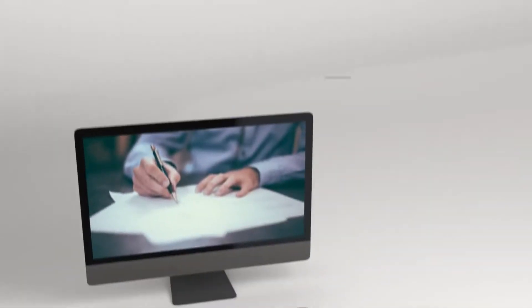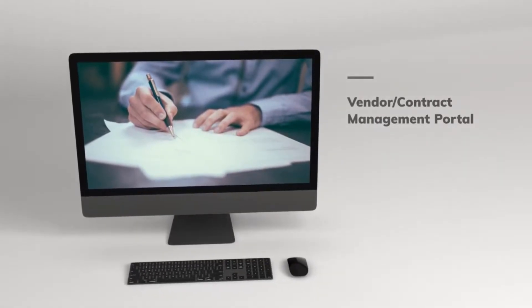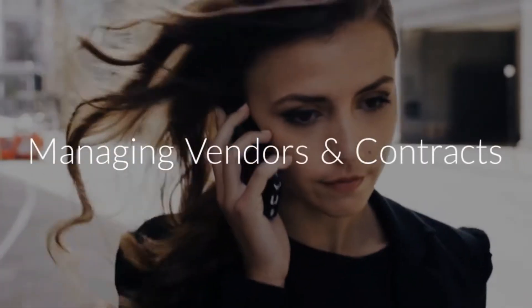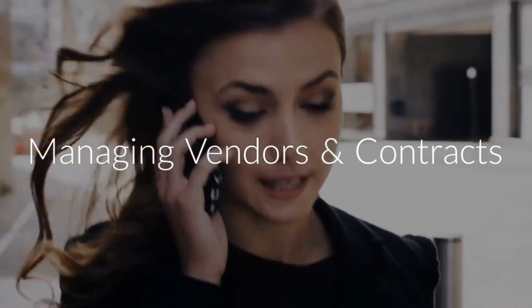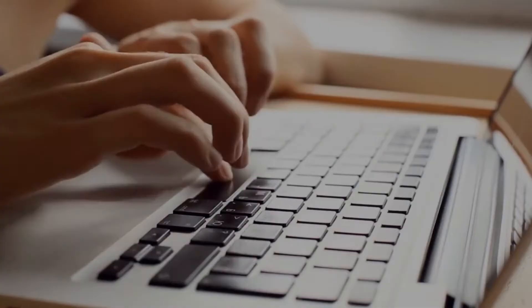Vendor Contract Management Portal assists employees in managing vendors and contracts. When managing the annual contract review, for example, you can upload contracts to the Vendor Management Portal and set an alert to let you know when the contract is due for renewal months in advance.